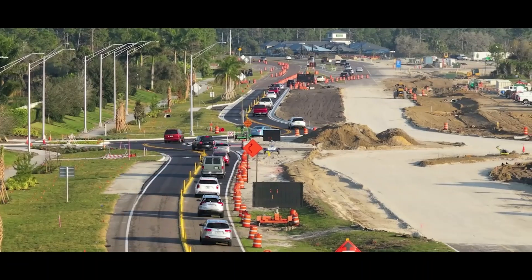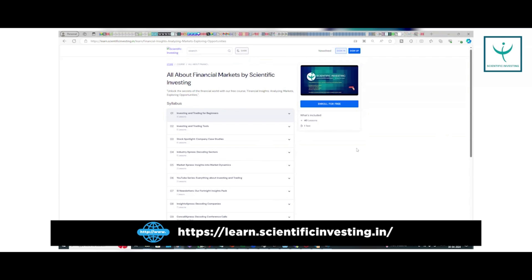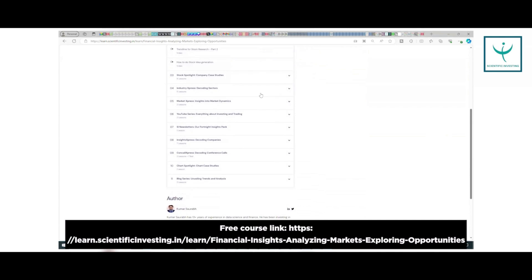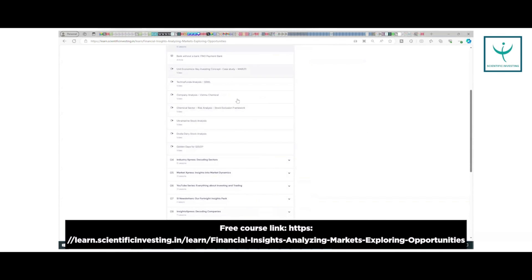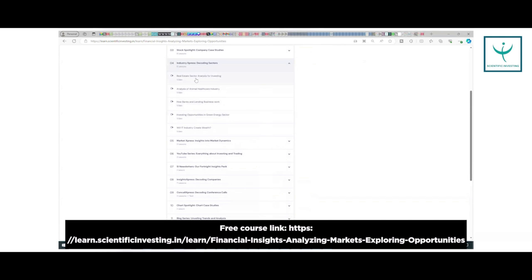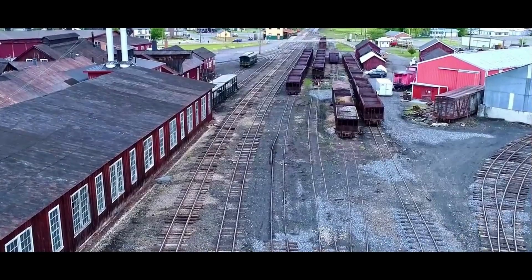Hello viewers, welcome to Scientific Investing. In this video I'm going to talk about the infrastructure sector and an interesting stock in the infrastructure space. All these videos, blogs, collaterals, and analysis we do — all the public work — we are collating everything into one free course on our website learn.scientificinvesting.in, available as a free course. If you register, you have all the content at one place, so do make best use of it.